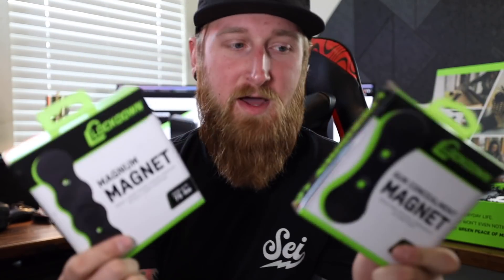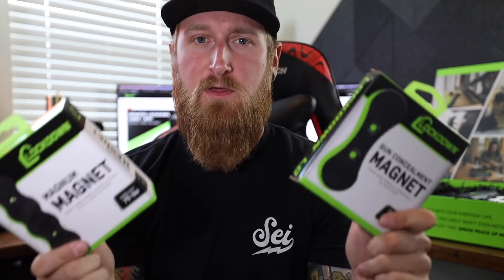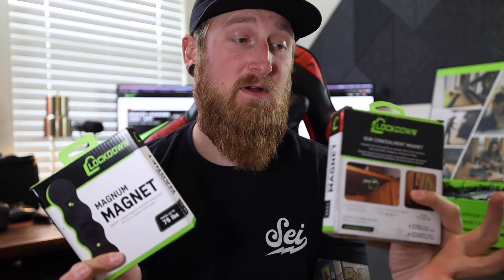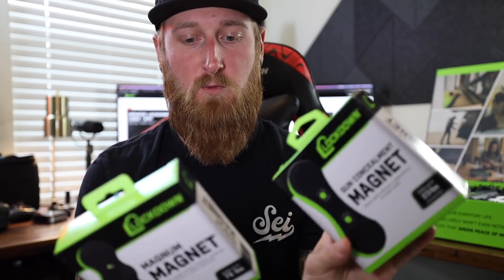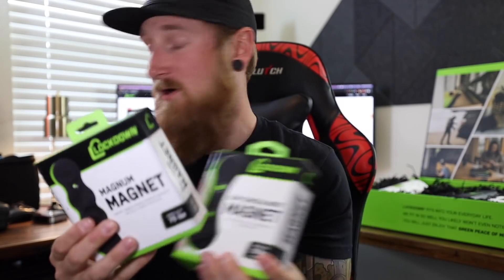Now moving on to the actual Lockdown products. Right here we have two different gun magnets — the gun concealment magnet and then a Magnum magnet. I actually use these kind of all over the place. You can mount them underneath a desk, underneath a table. I actually personally use these in my safe. I have a bunch of shelves in one of my safes and then I mounted some of these underneath, that way I can just sort of maximize my space. I'm not going to open these because I am going to be giving both of these away, but they're low profile with non-marring rubber on them.